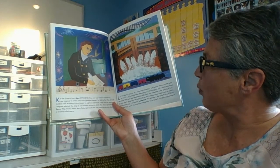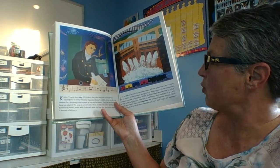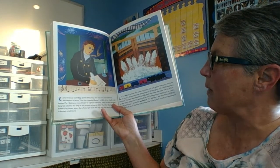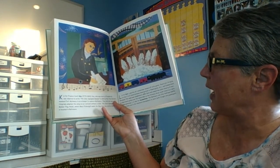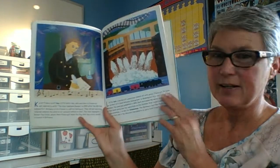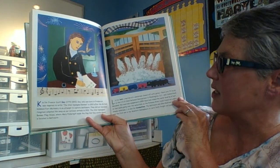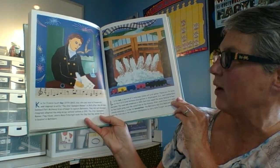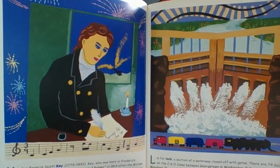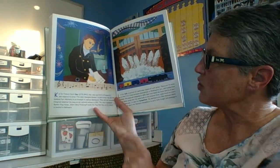K is for Francis Scott Key. Key was born in Frederick and was inspired to write the Star-Spangled Banner in 1814, after the British bombed Fort McHenry in an attempt to capture the city of Baltimore. They did not succeed. Congress adopted the song as the national anthem in 1931. So if you've ever heard the Star-Spangled Banner, that's our national anthem, and it was written by Francis Scott Key.